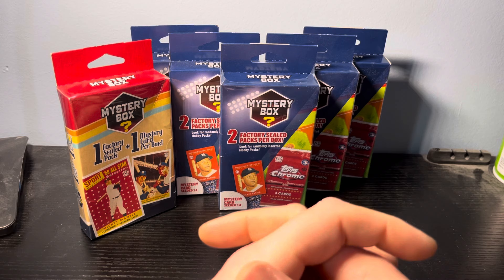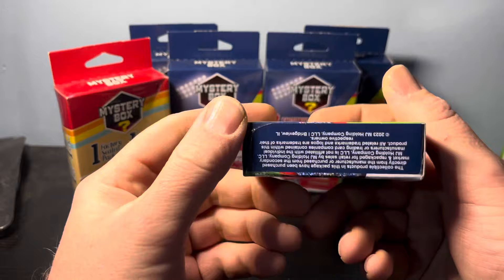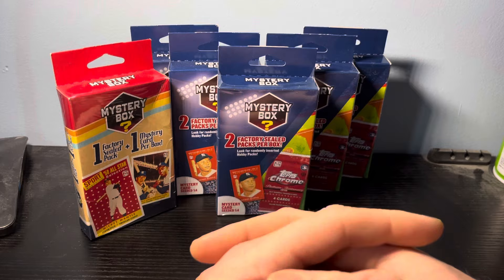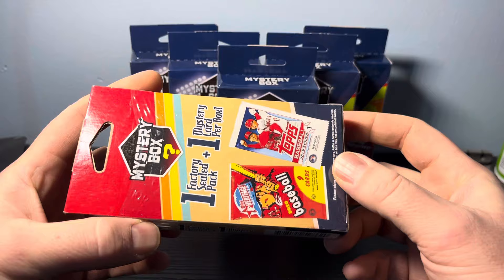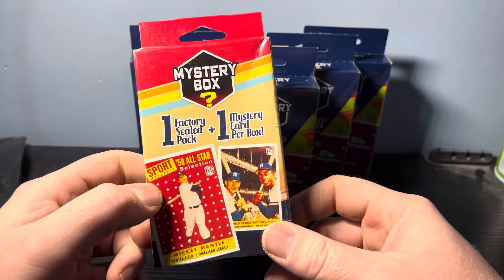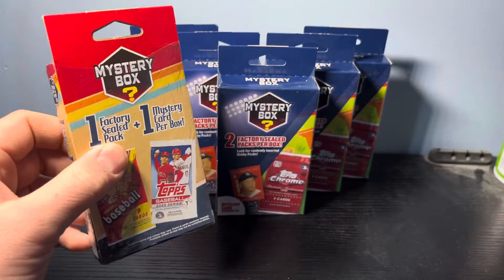Last time I pulled these we had a case hit out of the Topps Chrome Hobby. These are the two pack mysteries from MJ Holdings. It looks like we're always going to get one pack of Hobby Chrome, but then I found this one which is a single factory seal pack and a mystery card per box. It shows a couple of 2020 Heritage, 2022 Series One, and a couple of 2021 70th Anniversary cards. Not really sure what's going to be in this particular box, but they were all $10 so hopefully we get something good.